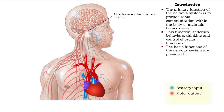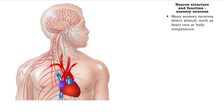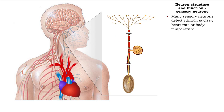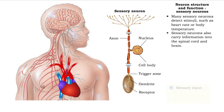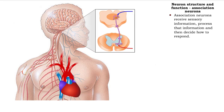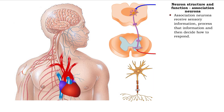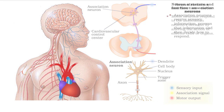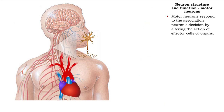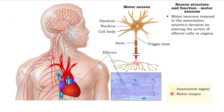The nervous system uses neurons to provide its functions, which include sensory input, association or decision making, and motor output. Sensory neurons detect external and internal stimuli and then convey sensory information into the spinal cord and brain. Association neurons make decisions based on sensory information provided via the sensory neuron. Motor neurons carry information from the association neurons to effector cells and organs, and the effectors implement the decision of the association neurons.